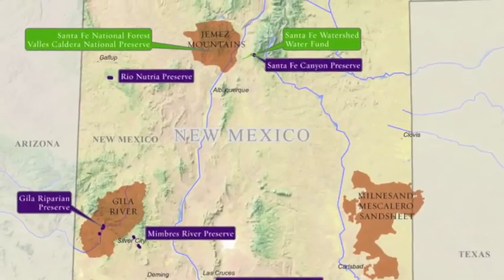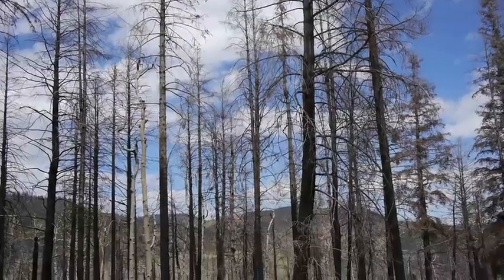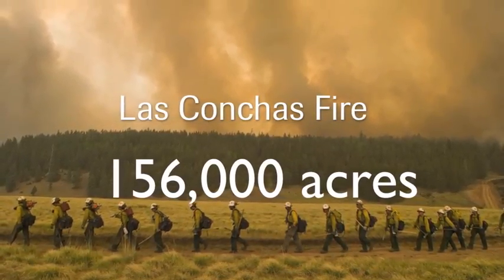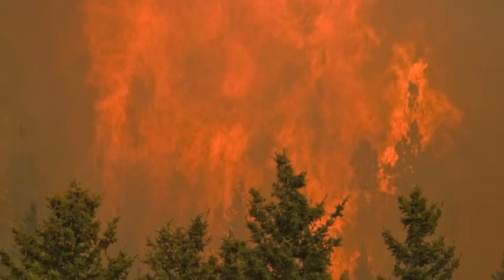We started working with the conservation canines this year — it's an outgrowth of a climate change project we have in northern New Mexico. The Jemez Mountains are an area where we believe that warming and drying is happening at a faster rate. In 2011 we had the largest fire in New Mexico history at that point: 156,000 acres in the Jemez Mountains. It was actually a big shock to everybody.